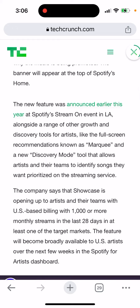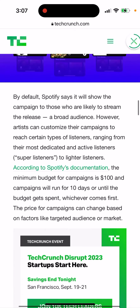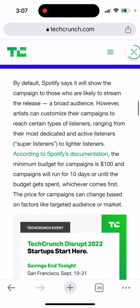Showcase is opening up to artists and their teams with US-based billing, so only in the US, with a thousand or more monthly streams in the last 28 days in at least one of the target markets. The feature will be broadly available to artists over the next few weeks in the Spotify for Artists dashboard. You need the Spotify for Artists app, meet these requirements, be a Spotify artist, and have around a thousand or more streams per 28 days.